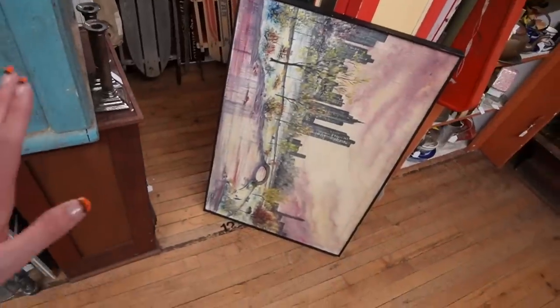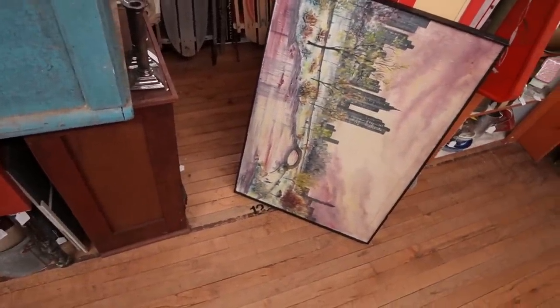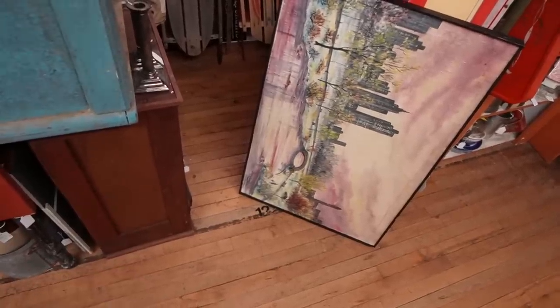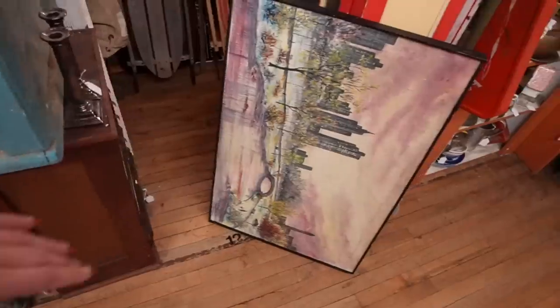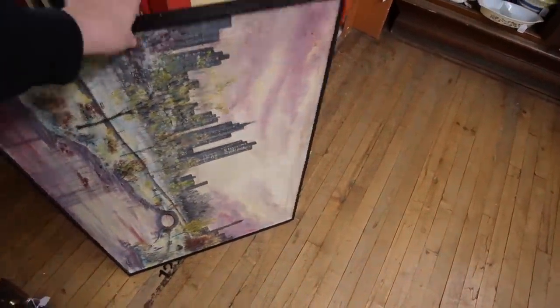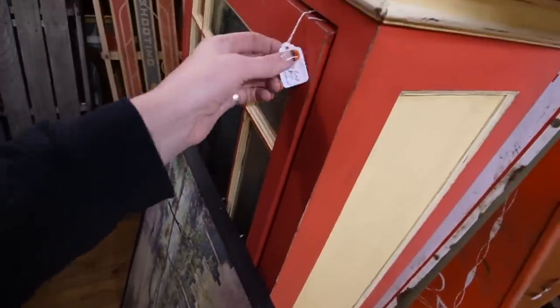I rounded the corner and noticed this artwork — it's marked Irene Campbell. I think that's New York City, though I'm not very familiar with my cities. It's very pretty but I don't need artwork right now.